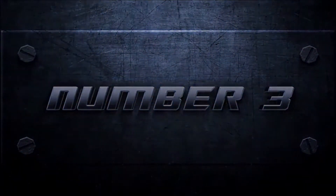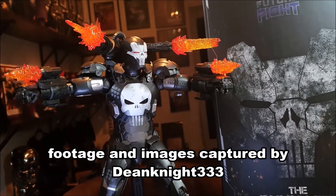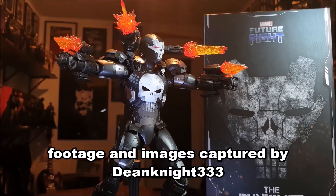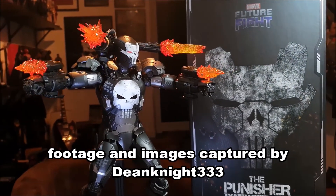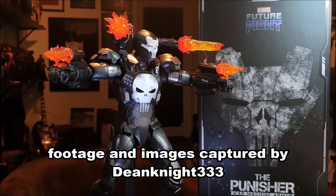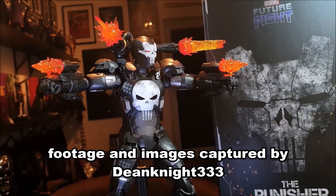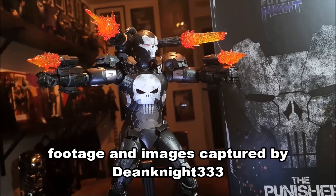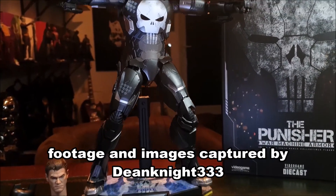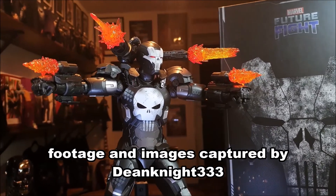At number 3 we have the Hot Toys Marvel Future Fight War Machine Armor Punisher. Yet another awesome figure. Hot Toys really impressed with this one. The unhelmeted head sculpt looks exactly like the Punisher from the comic books, and at one point in the comic books the Punisher actually wears this armor, so it's a great representation. I was really close to pulling the trigger on buying this figure at one point. A lot of people say they don't like the effect parts, but it comes with a few effect parts for his guns on display.